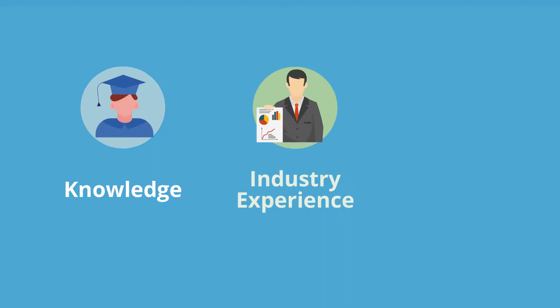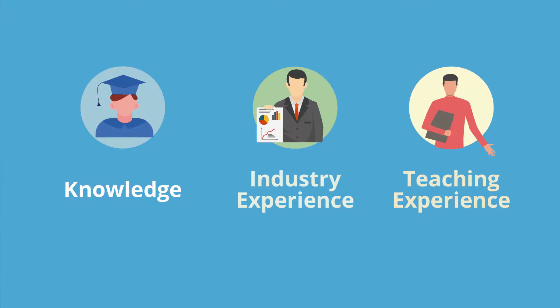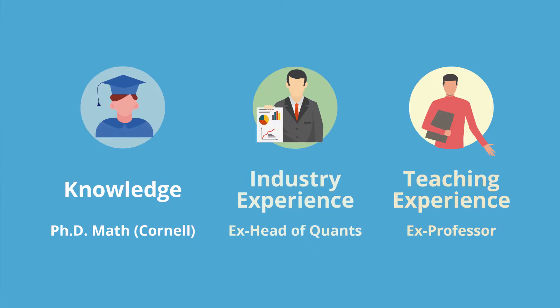The trainer should have the necessary domain knowledge. He should have the industry experience, and he also should have the relevant teaching experience. I come with both the teaching experience and the industry experience in the quantitative finance field, including having previously taught at a university in Singapore, running one of the quantitative finance groups in one of the largest hedge funds in the world, and consulting for one of the largest banks in China on risk management.